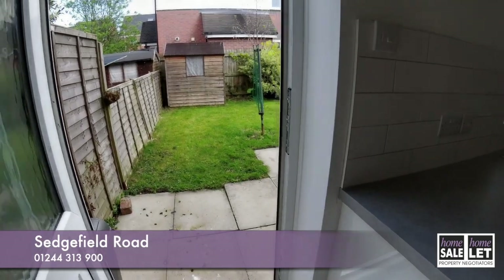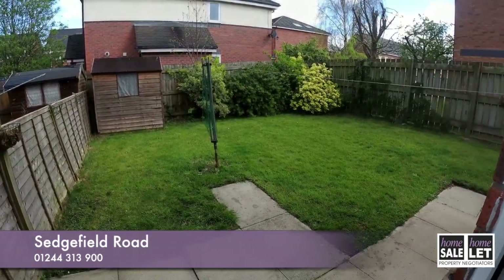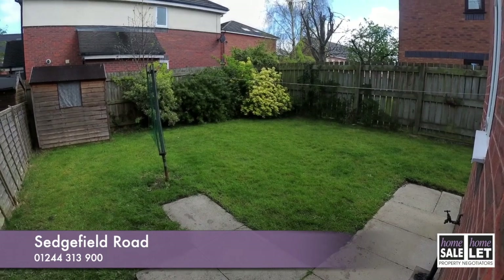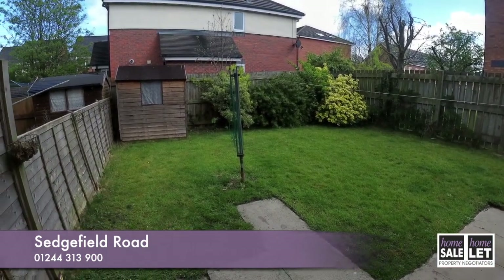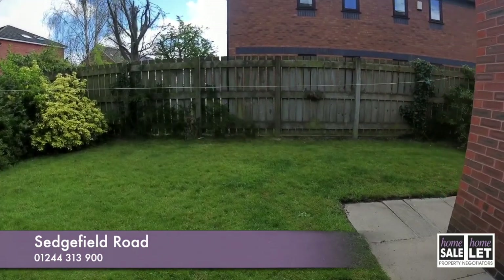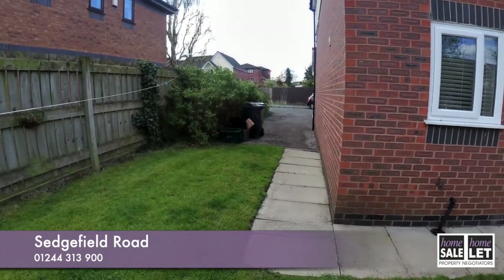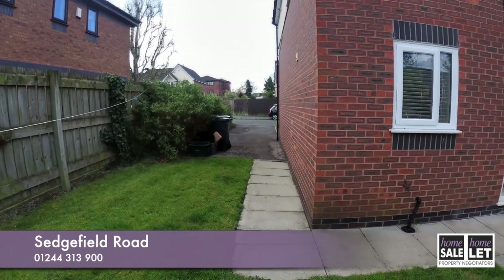Any of the furniture that is in the property at the moment will be staying. Just coming outside here, you've got a garden that's mainly laid to lawn, and this continues and wraps around the property, leading on to the driveway.